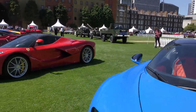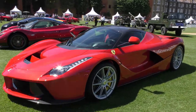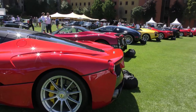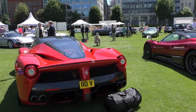Next, we move on to a 2016 Ferrari LaFerrari. It's almost like a metallic red. It's the smallest number plate I think I've ever seen.